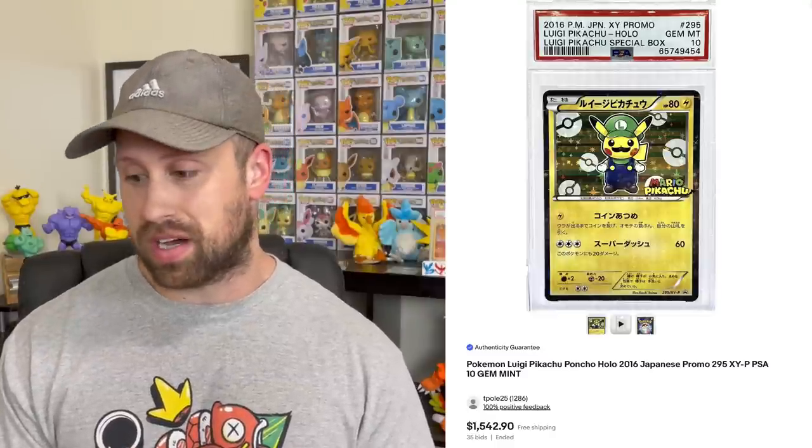Up next we have an Illusions Zorua promo in CGC 10 that sold for $3,919, and a CGC 10 Illusions Zoroark promo that also sold for $3,919. Here we have a Japanese 2006 Tropical Tidal Wave promo in CGC 10 that sold for $4,705. And then we had several Mario Pikachu and Luigi Pikachu cards hitting some insane numbers. The Luigi Pikachu in PSA 10 sold for $1,542 while the CGC 10 Perfect copy sold for $2,225. The Mario Pikachu in PSA 10 sold for $2,025, while the full art version in CGC 9.5 sold for $5,223 and the PSA 10 example sold for $6,800.